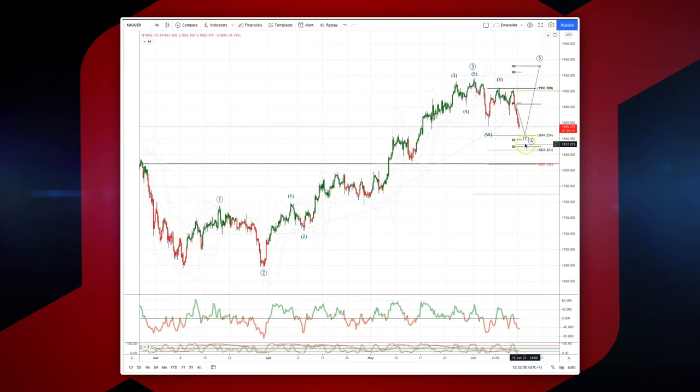We've got weekly range support down to 1833, weekly S3 at 1830. So watch for bullish reversal patterns in this area to set long positions targeting a move up through the prior highs up into 1960.